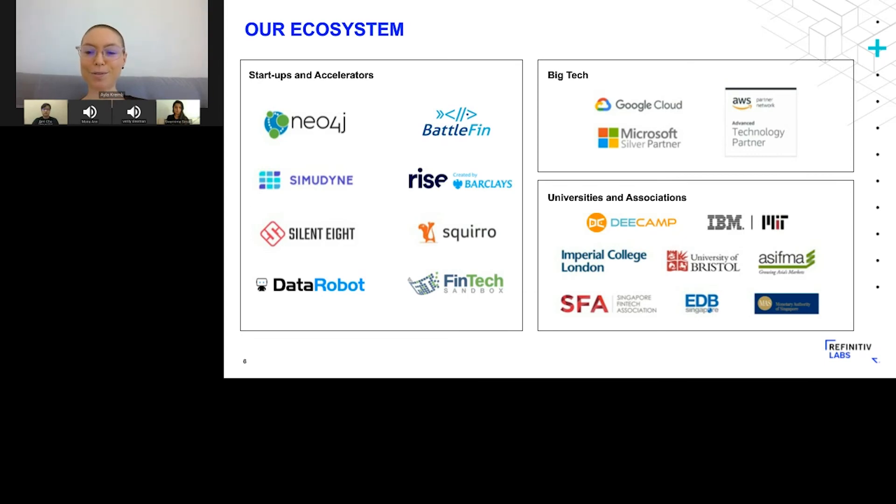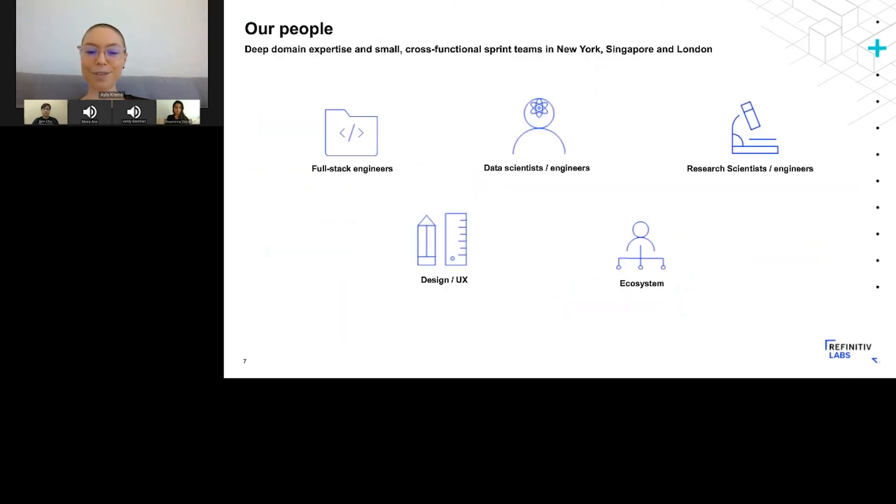Of course, it's great when our customers use our products, but what will be more amazing is if the work that we do actually changes the way that the financial industry functions. Now, on to our people — you'll meet a couple of them today from the data science team. I'm from the ecosystem team. We have a bunch of researchers, design UX, and full-stack engineers. If you're interested in learning more about who's inside the lab, feel free to check out our lab's portal page on refinitiv.com, or get in touch with us or send us a message after this event.